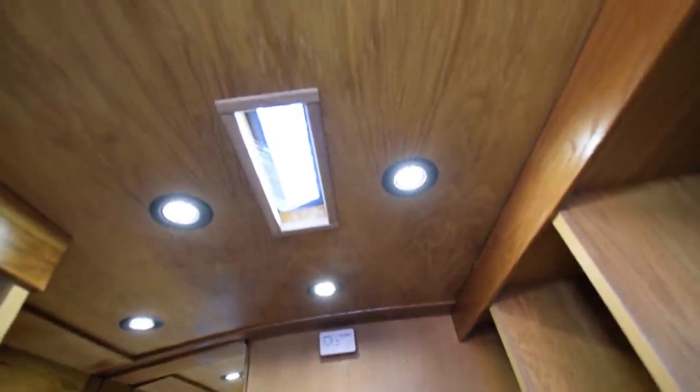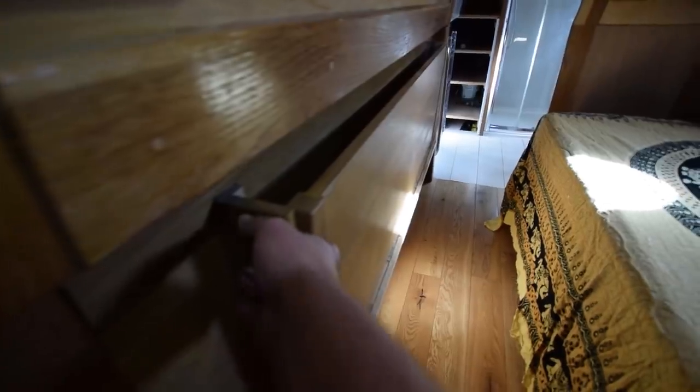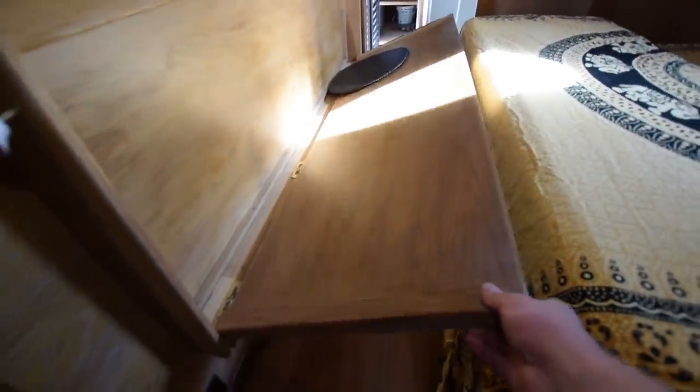Hot water on board is provided by the genset or an immersion heater. Here's how easy it is to drop the bed — just pull out this pin, drop it down, and flick the mattress over.